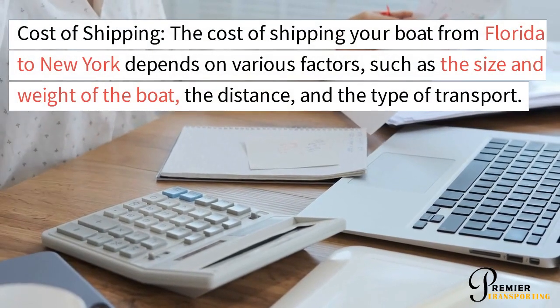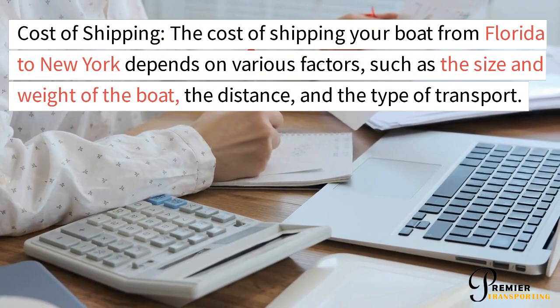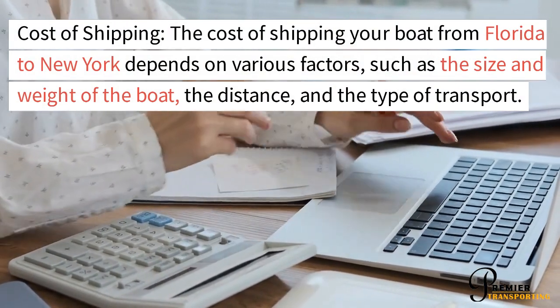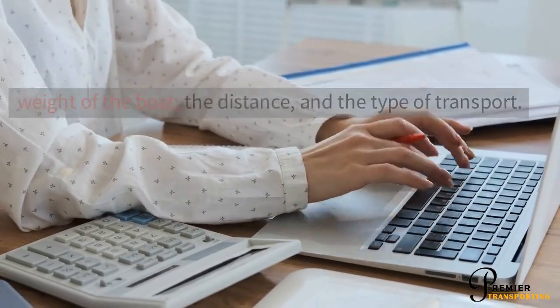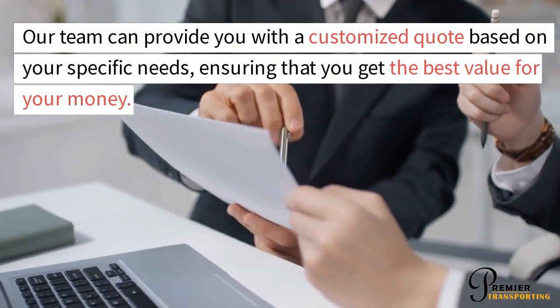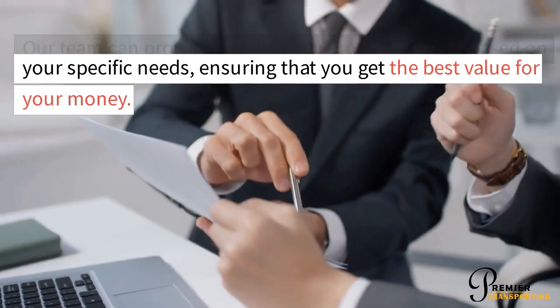The cost of shipping your boat from Florida to New York depends on various factors, such as the size and weight of the boat, the distance, and the type of transport. Our team can provide you with a customized quote based on your specific needs, ensuring that you get the best value for your money.